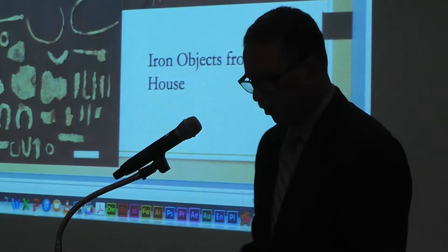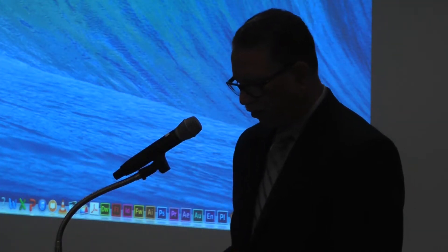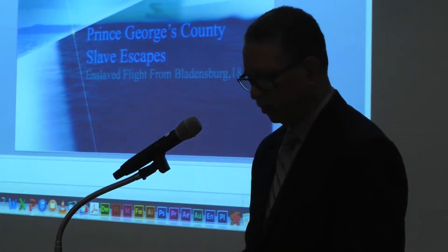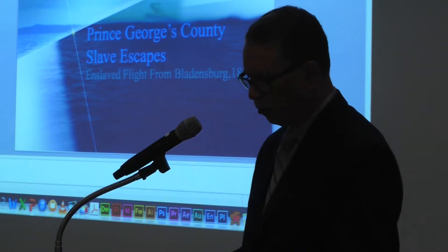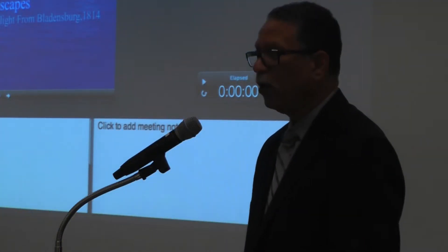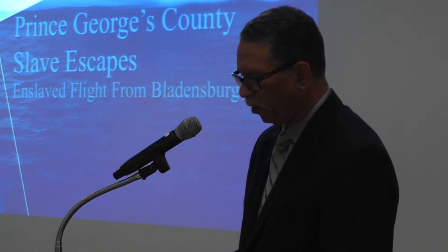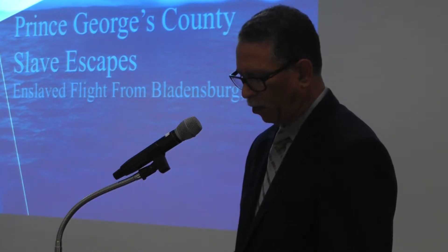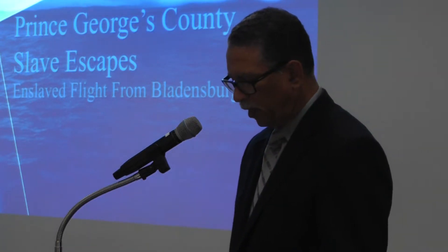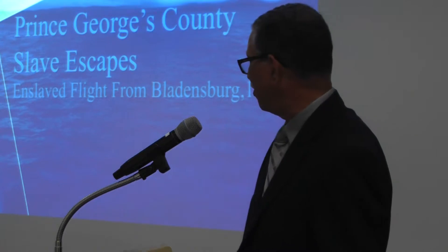Thank you very much, Professor Leone. Now we have Maya Davis. She is a research archivist with the Legacy of Slavery Project at the Maryland State Archives in Annapolis. The Legacy of Slavery Program seeks to preserve and promote the vast universe of experiences that have shaped the lives of Maryland's African-American population. Her research projects have included the Underground Railroad in Maryland, Maryland Emancipation, and slave escapes during the War of 1812. She holds degrees from Howard University and George Washington University.